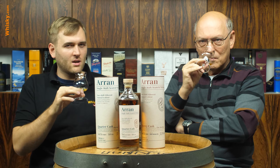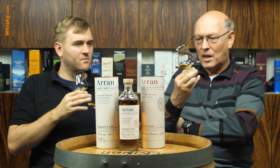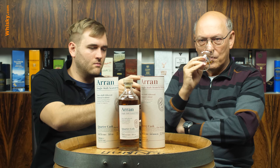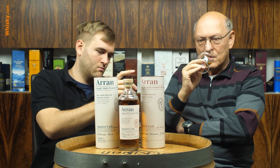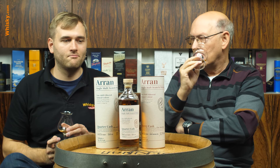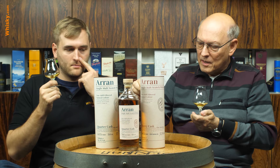A bit of a piña colada thing going on, without the creaminess. This is our second sip — the first one was not as complex as it is now after the first sip. There are definitely lots of cask flavors in it — this caramel vanilla — and it really balances well with the distillery character, with the tropical fruits.